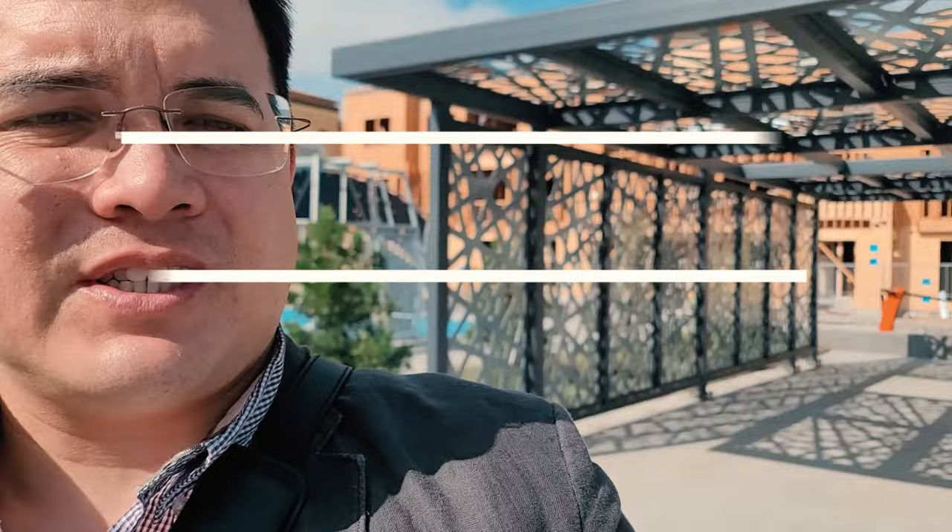Hey, it's Thomas with EXP Realty. We're out here at Summerhill Homes checking out another townhouse they have available. We're going to check out Plan 2, but check out the area around here.